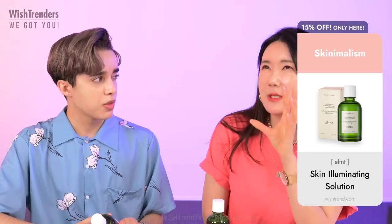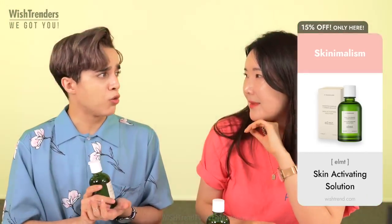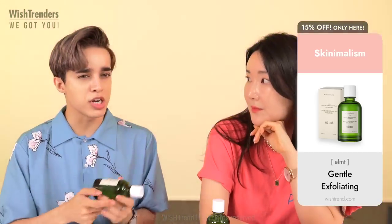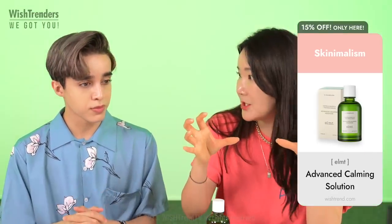I love niacinamide because there aren't a lot of don'ts — a lot of brightening ingredients have many restrictions, but niacinamide is compatible with almost every single ingredient out there, which is why it's very easy to recommend. A lot of people are coming out with videos on just niacinamide — it's a great ingredient to look into.